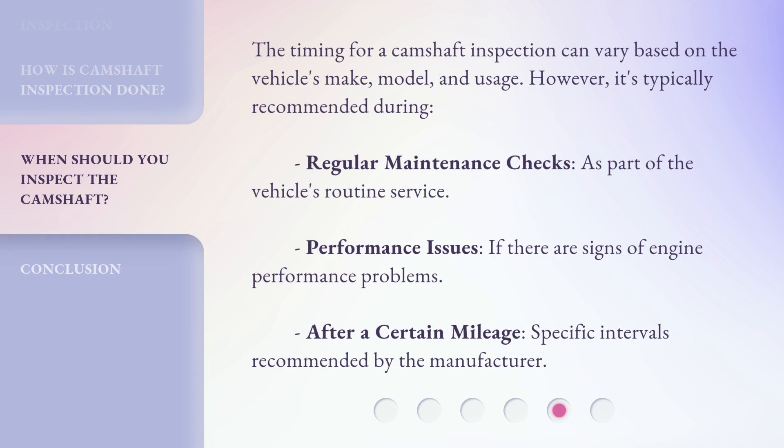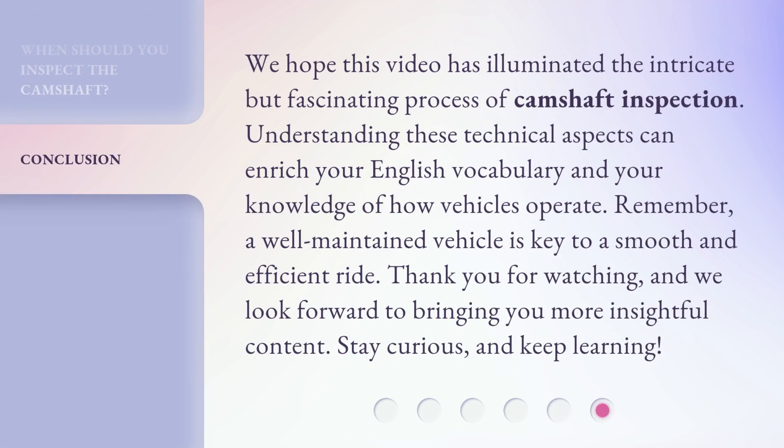The timing for a camshaft inspection can vary based on the vehicle's make, model, and usage. However, it's typically recommended during regular maintenance checks as part of the vehicle's routine service, if there are signs of engine performance problems, after a certain mileage, or at specific intervals recommended by the manufacturer.